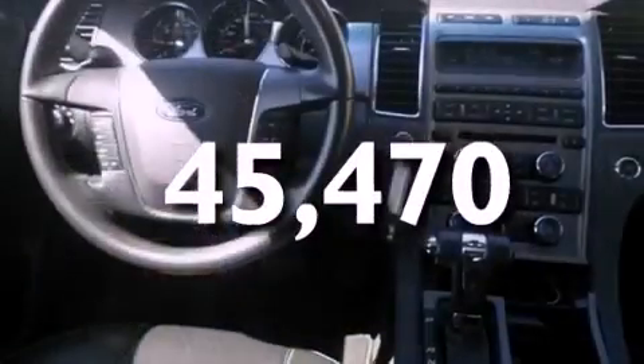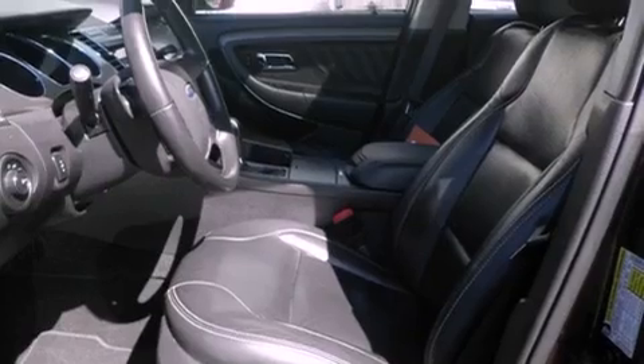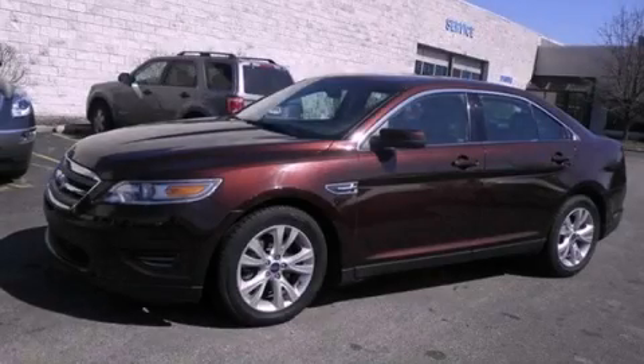With an EPA estimated rating of 27 miles per gallon on the highway, this automobile is clearly a fuel efficient choice. Contact us today and schedule your opportunity to see this vehicle in person.